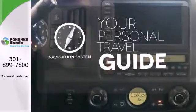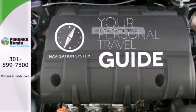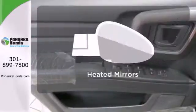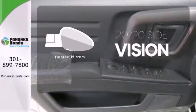It comes with a navigation system to easily guide you to your destination. Select the perfect temperature with the climate control. The heated mirrors let you see behind you without all the work.